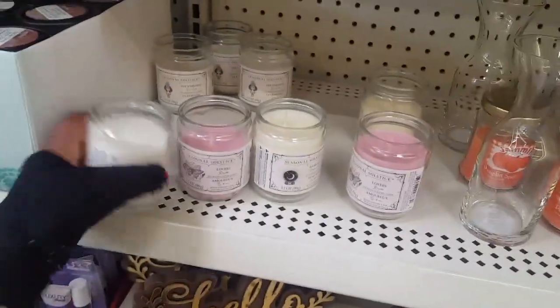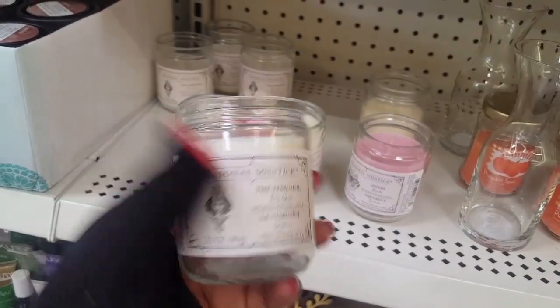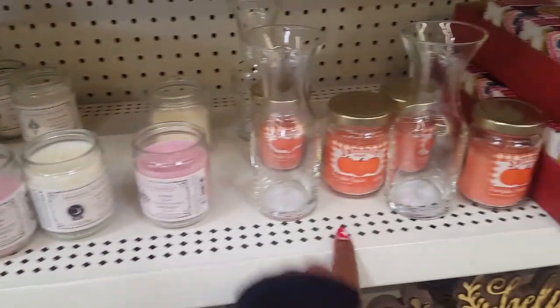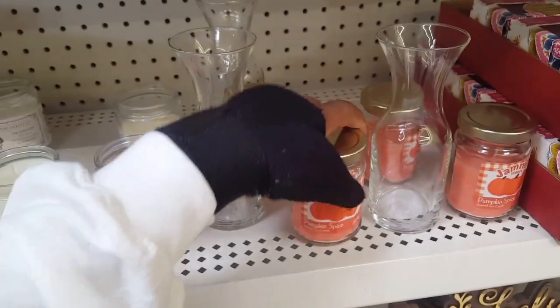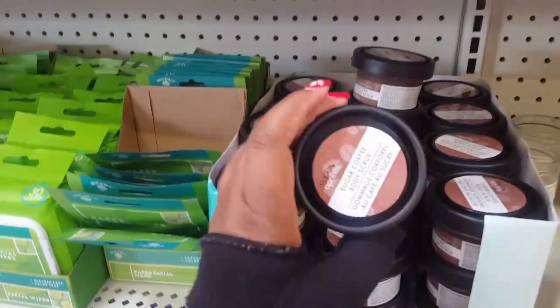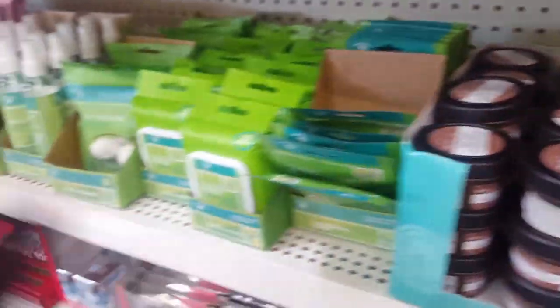They have these candles over here and I think they have no smell. And then they got these jamming ones, but y'all know I don't like anything pumpkin. Nothing pumpkin. I haven't tried my charcoal scoge yet, but they do have that.